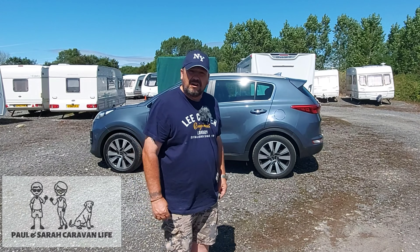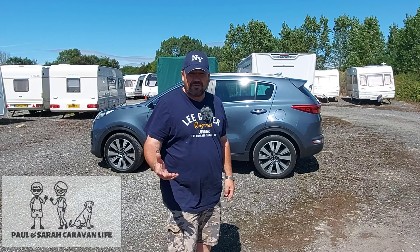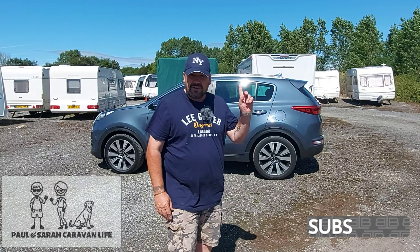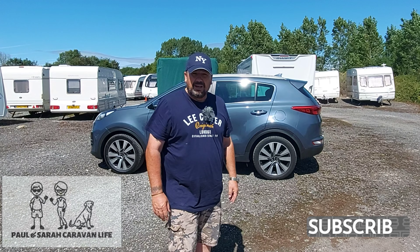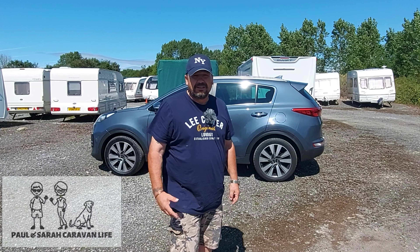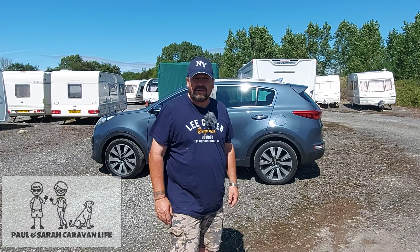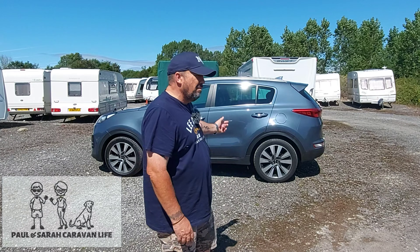Hello everyone, welcome back to the channel and welcome back to another video up at the storage yard today. It's windy, it's sunny, but you know what, any day of the week. Kia Sportage in the background — we've now had it two weeks and it's absolutely fabulous. I am so pleased that we got this car.